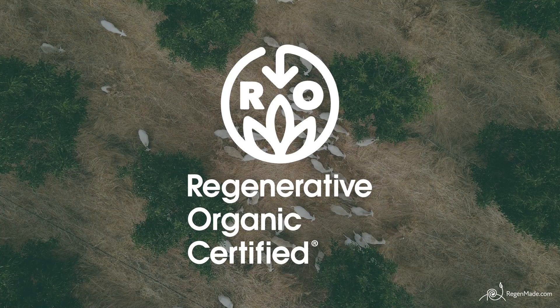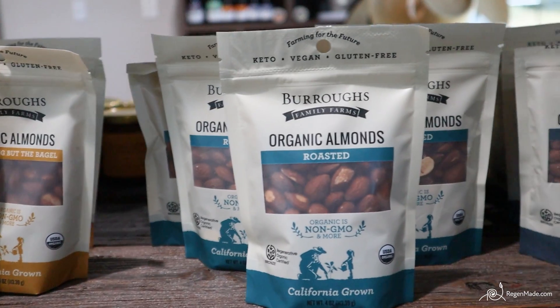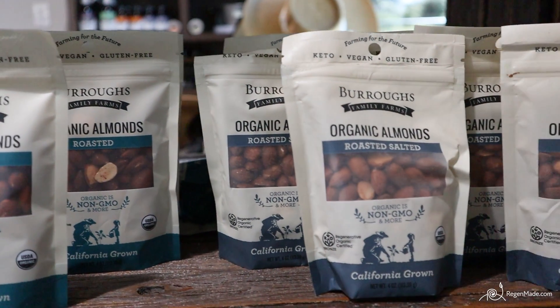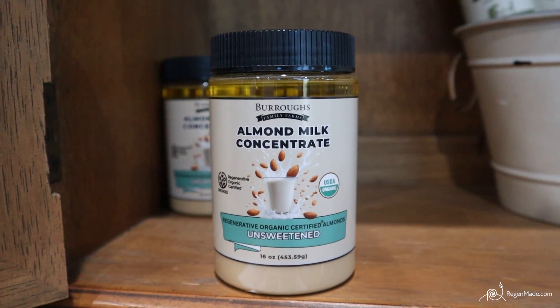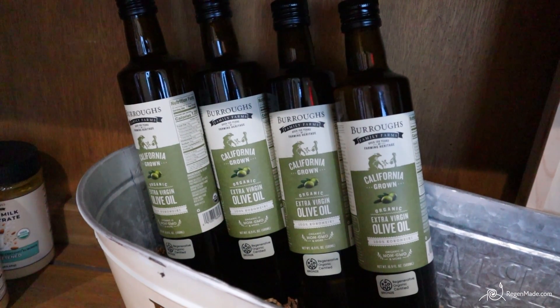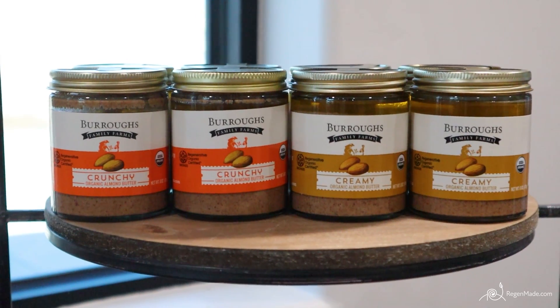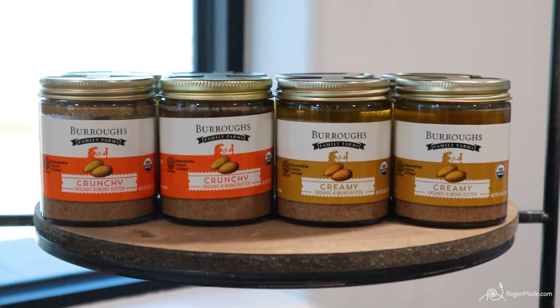We're really proud to be one of the first farms to be certified both by the Regenerative Organic Alliance and Regenified. Our products are nutrient dense and they're made with ingredients that you can pronounce, if they even have an ingredient added. Our olive oil is just regenerative olive oil. Our almond butters — the creamy and crunchy — have one ingredient: regenerative organic almonds.